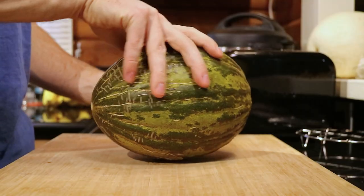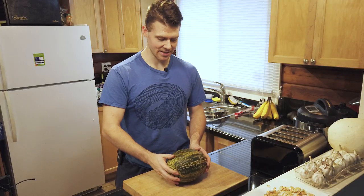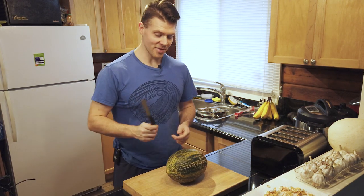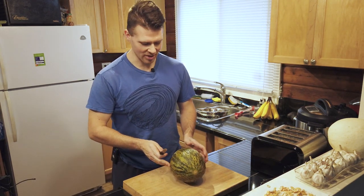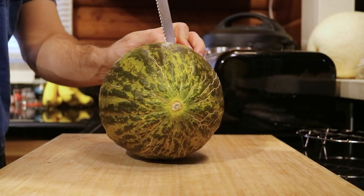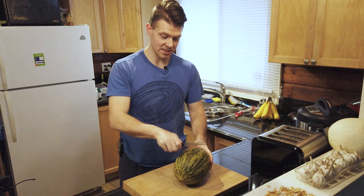Pretty cool! We're going to try this out today and I'll give you a taste test of what this thing tastes like. So we need a knife — not the most ideal knife, but we'll make it work. Very interesting texture, it's kind of rough. I'll just cut it this way since I've got a small knife.